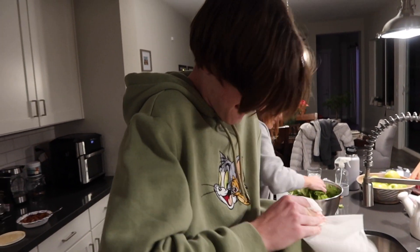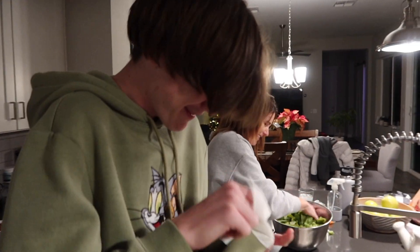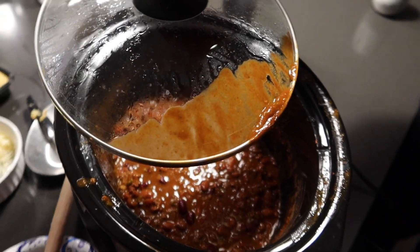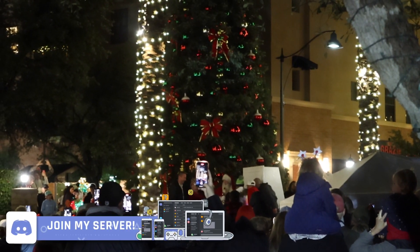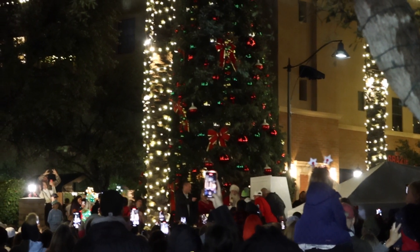Bryce, don't feel bad. What happened, dude? I had a little accident. What happened, Bryce? I spilled chili. He spilled the chili. Okay, three, two, one.